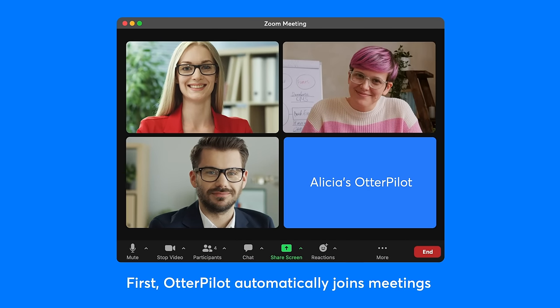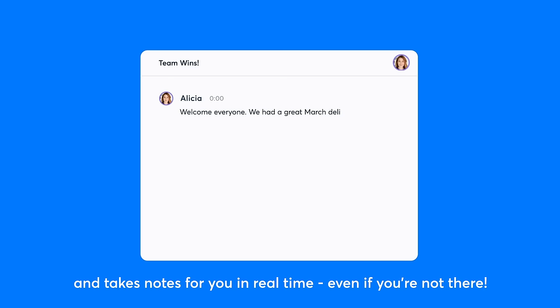First, Otterpilot automatically joins meetings and takes notes for you in real time, even if you're not there.